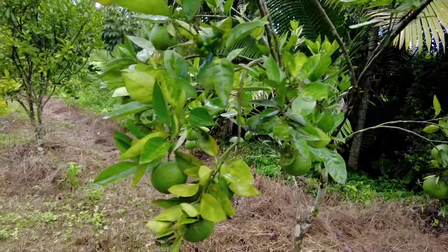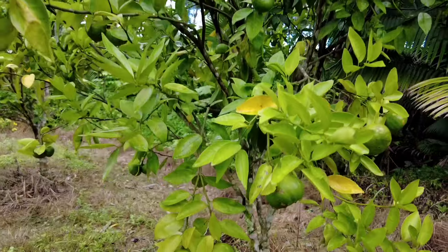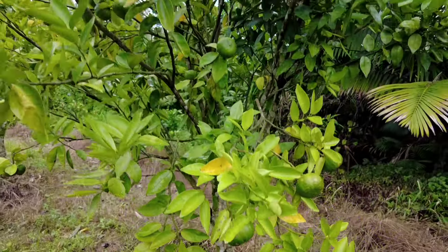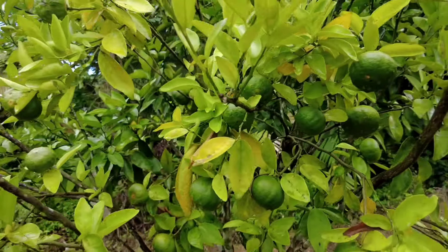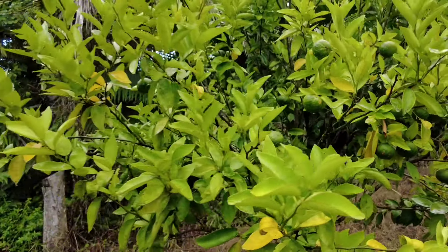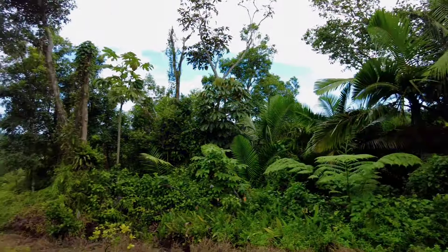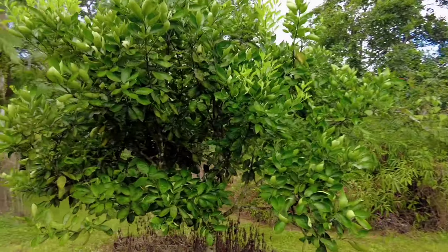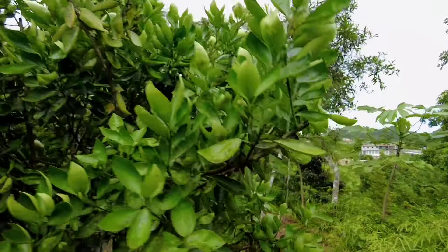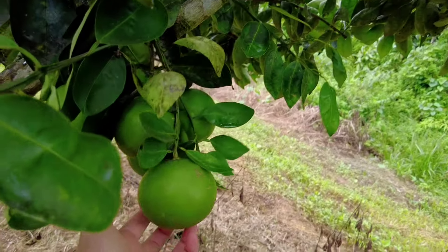This is a tangerine — there are a lot of tangerines this year. We have the biggest tangerine here; I'll show you later. This is all tangerine. The biggest tangerine fruit — we had a lot of fruits last year, and this year not as much. But there's still some here.